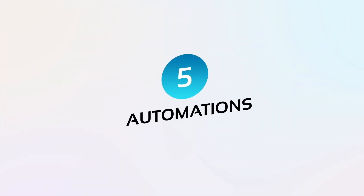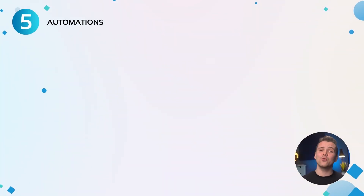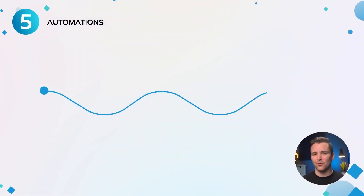Number five: automations. You can probably tell from both roles that automation plays a big part in their day-to-day tasks.